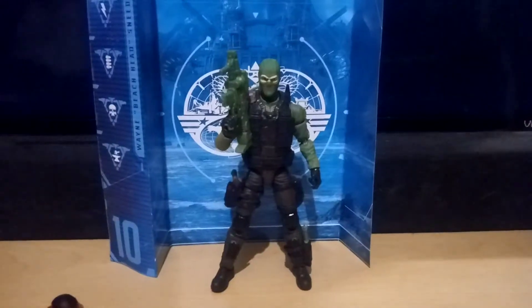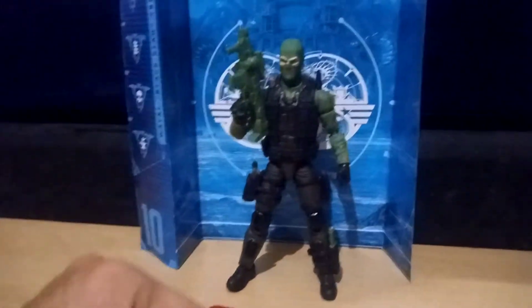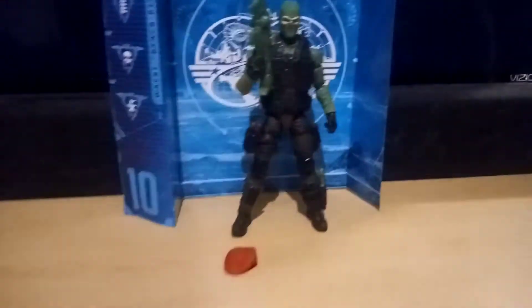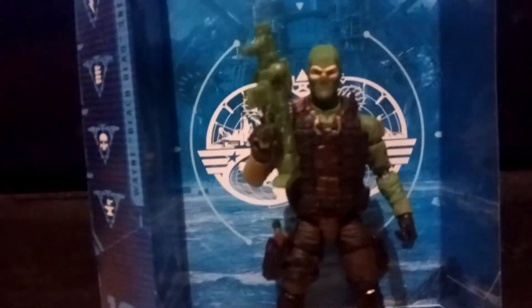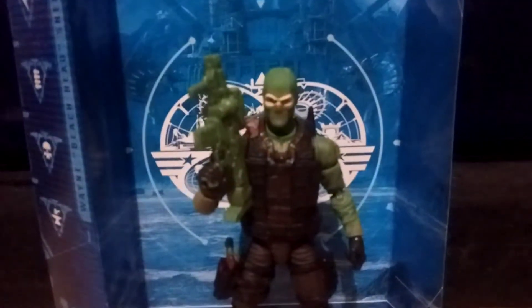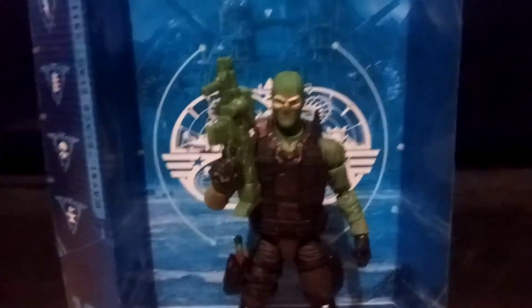Okay, so here's Beach Head out of the package — looking quite stylish. Very close to the original version of the figure. He comes with this gun, which is basically a Nerf gun design. He's got a pistol that goes there, he's got a knife, and he's got this beret — which may be reflective of his military experience, though I've never seen him with one unless it was in IDW. Maybe that's just something new for this character in this new incarnation.